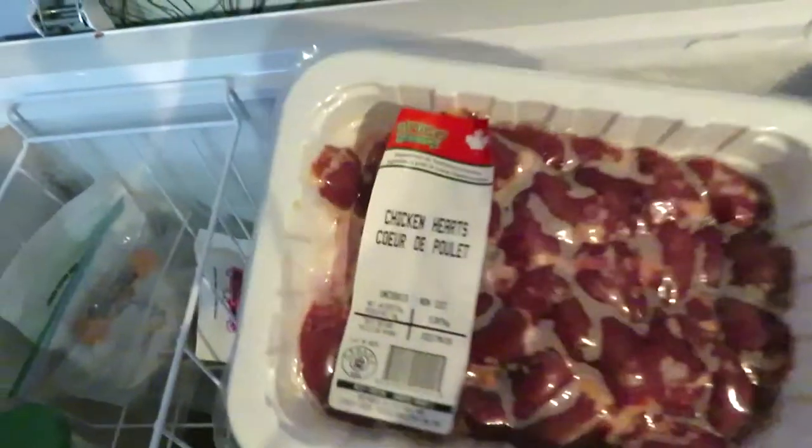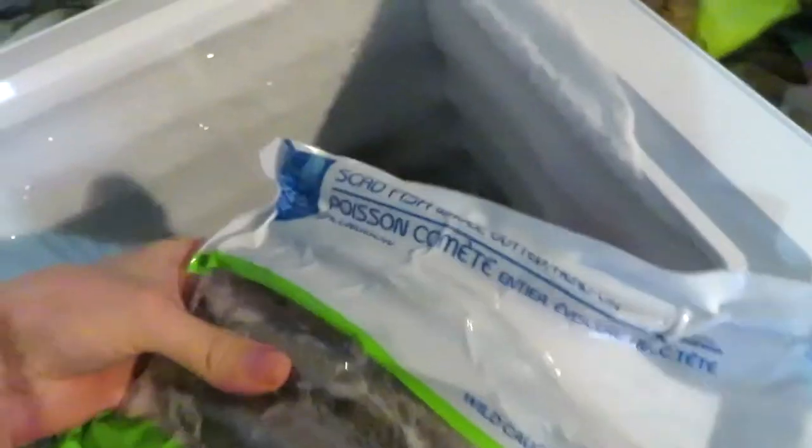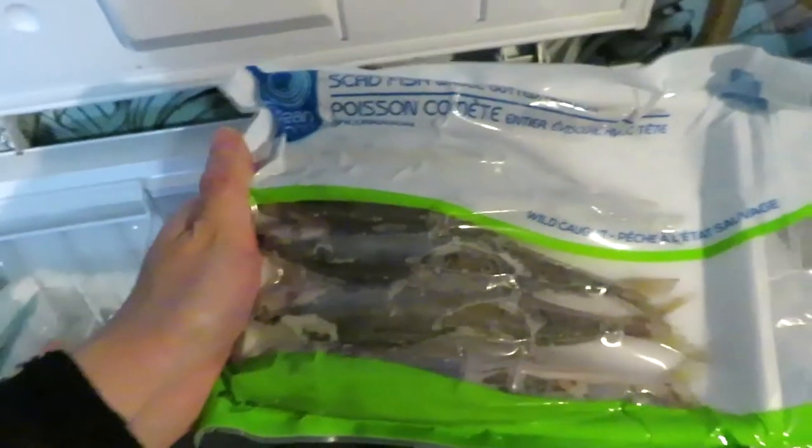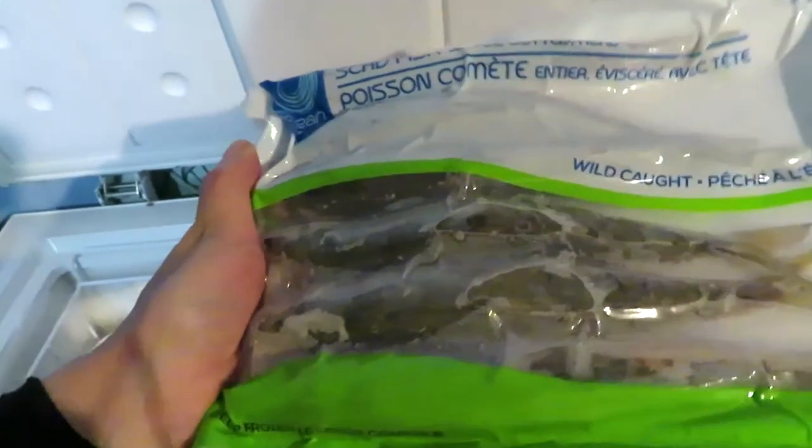Some leftover miscellaneous bones - I think there's some Cornish hen, duck, and turkey in there. I might give one of these chicken hearts to the cats; I originally bought them for myself but I think I'll be generous since they like chicken hearts too. These are some scad fish with the head still on - I researched that these don't have thiaminase in them. I got two of these and they don't have the insides either, which is what makes them stink the most.